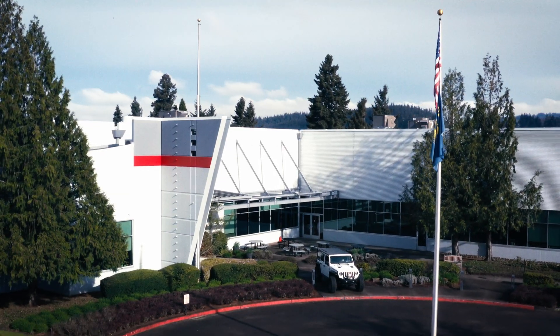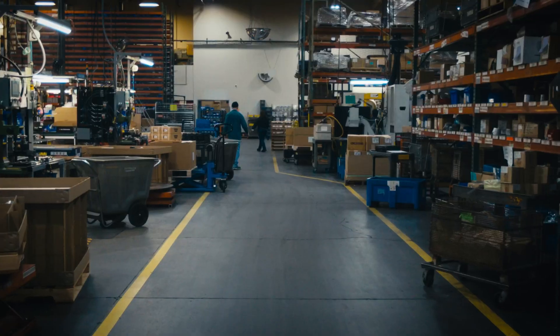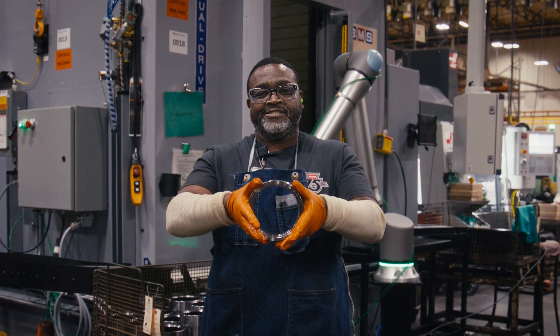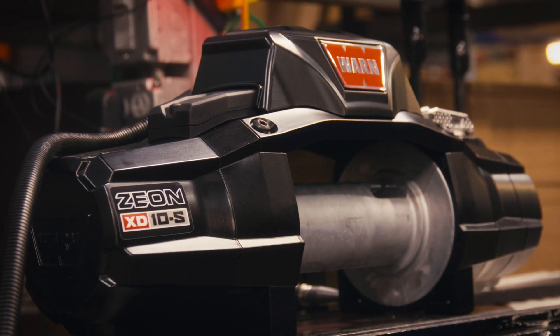This is WARN Industries, located inside our 200,000 square foot ISO quality certified factory in Oregon. It's also where over 400 dedicated and highly skilled designers, engineers, and technicians work as a team to help produce the all-new Xeon XD winch.